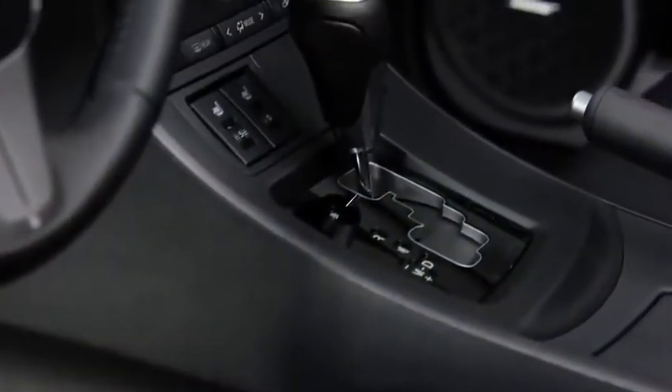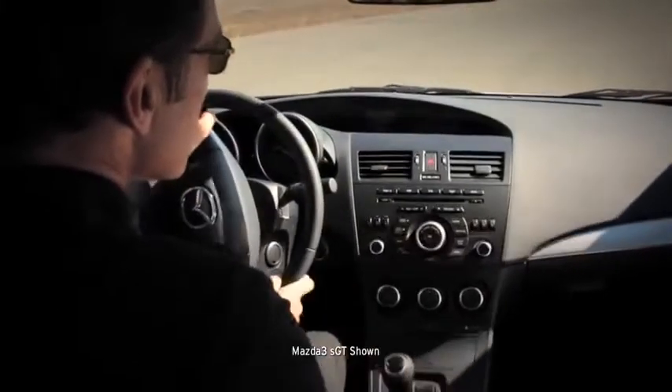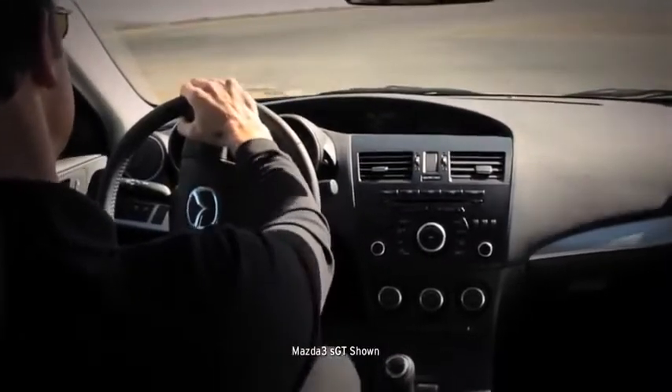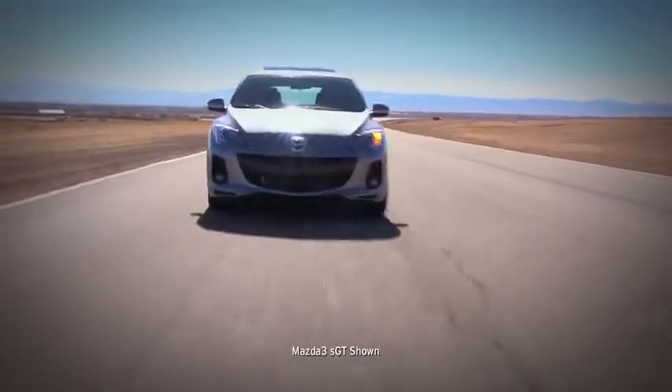Or you can choose the six-speed SkyActive Drive automatic transmission, which is silky smooth but feels direct and responsive like a manual. To make it drive like a Mazda, it's got power-assisted rack and pinion steering and four-wheel independent suspension. It's nimble at low speeds, but smooth and solid on the expressway.